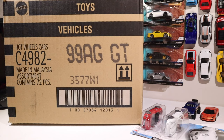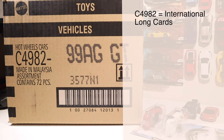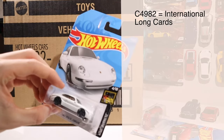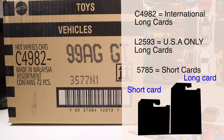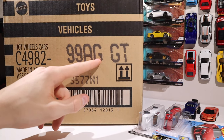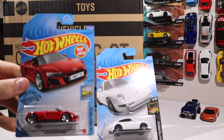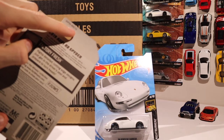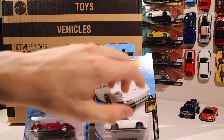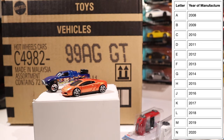Let's do a quick recap. On the box: C4982 is international worldwide long cards, L2593 is American-only long cards, and anything starting with 5785 is short cards. The last letter of the four-digit code tells you the case, and the last two letters give more detail about which cars are inside. On the cards: American cards are Guaranteed for Life, English-only on the back, and tell you the case from the last letter. International cards have multiple languages, no Guaranteed for Life badge, and no way to identify the case. On individual cars, the letter indicates the year made (A=2008 onward) and the number indicates the week of that year.